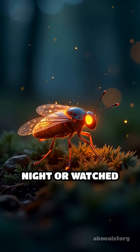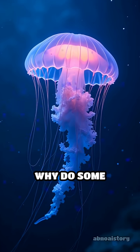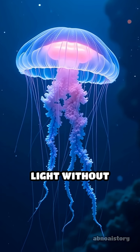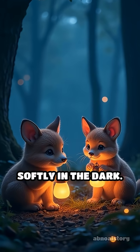Have you ever seen a firefly light up at night or watched glowing jellyfish drifting in the ocean? Why do some animals shine in the darkness like tiny stars? The secret is called bioluminescence, nature's way of creating light without electricity. Imagine living lanterns glowing softly in the dark.